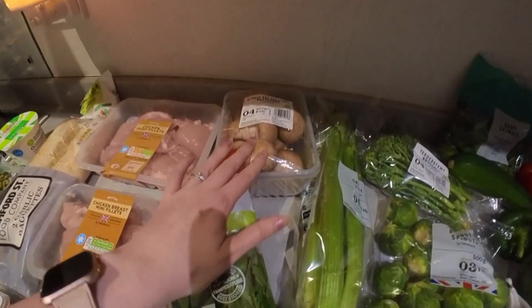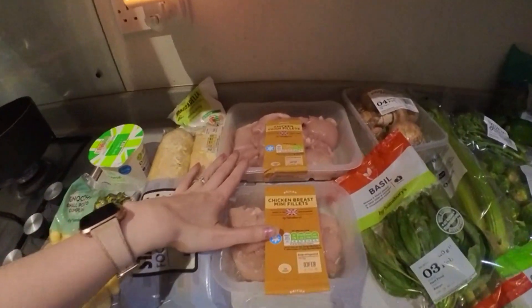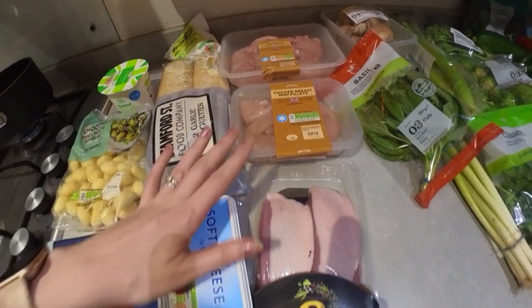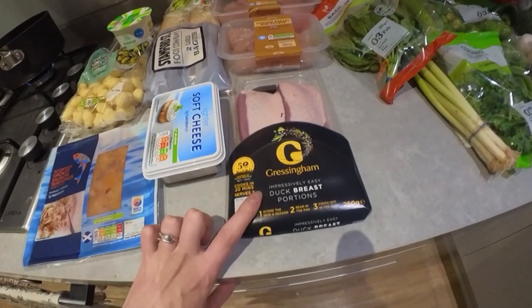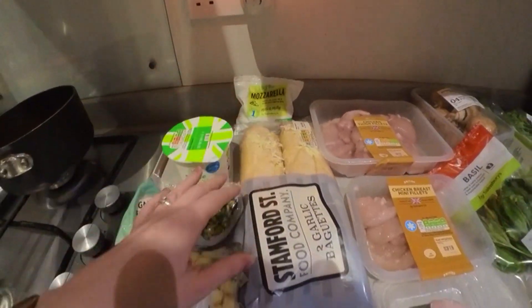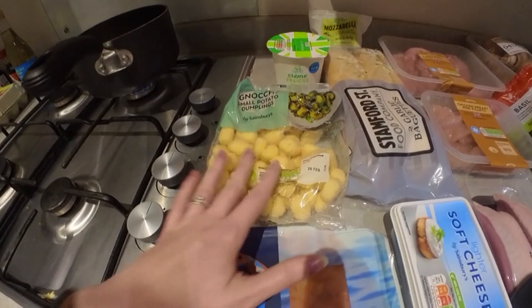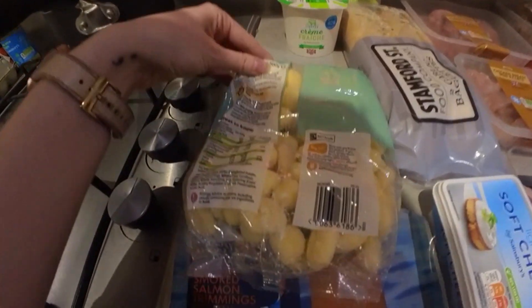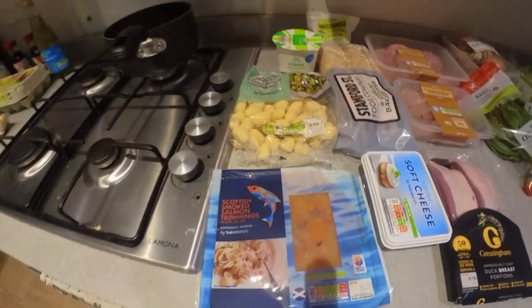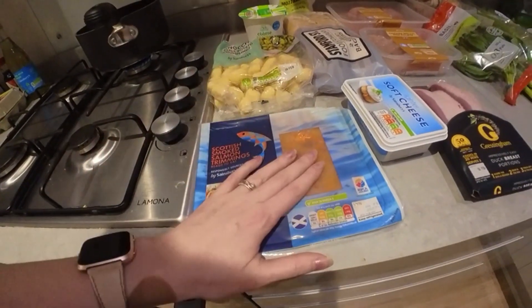Moving over to our meats and chilled items: I've got chicken thigh fillets — this pack is slightly bigger than we need so I'll freeze about half. Then chicken breast mini fillets, and duck breast portions — those are for a date night me and Simon are doing this week. I've also got some lighter mozzarella, garlic bread, light soft cheese, crème fraîche, gnocchi — normally we make our own but with Toby that's not happening right now — and some smoked salmon as a breakfast treat.